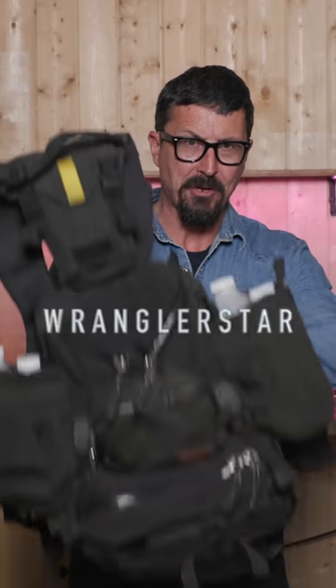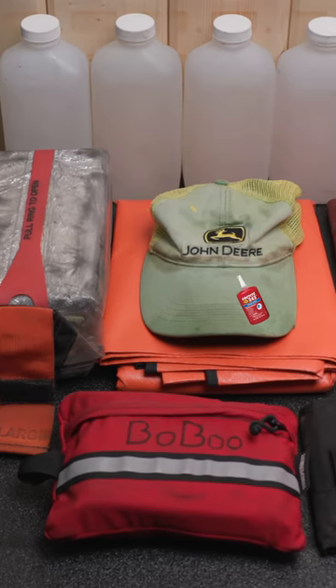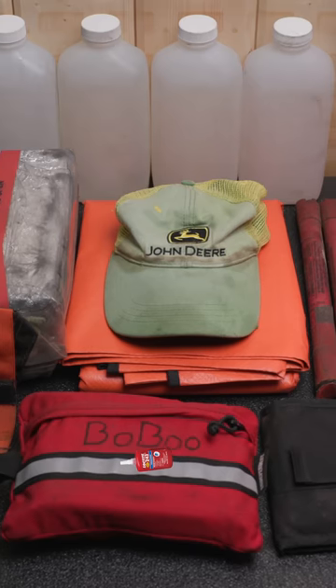What U.S. Forest Service firefighters can carry in their line packs: four liters of water, a fire shelter, a ball cap, a space blanket, and a first aid kit.